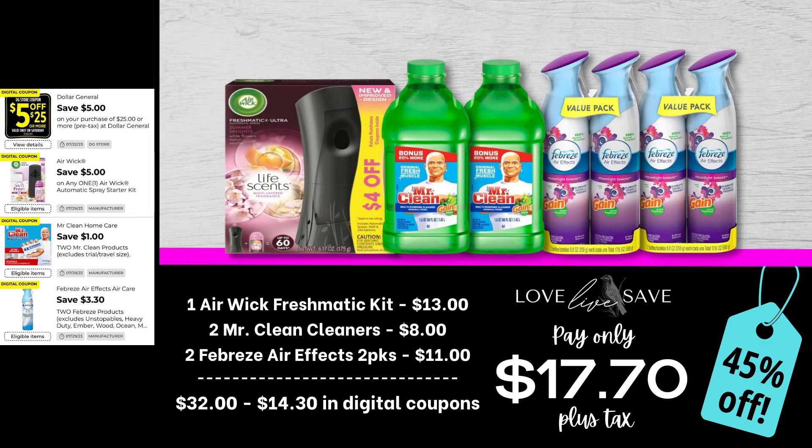I put a wide variety of couponing deals in today's video — all the major items that you need to help get your house deep cleaned for super cheap, because here at Love Live Save, we do not pay full price for anything. For this first deal, grab one of the Airwick Freshmatic Kits, two Mr. Clean Cleaners, and two of the two-count packs of Febreze Air Effects. After all coupons, our total out of pocket comes down to $17.70 plus tax for 45% off savings.